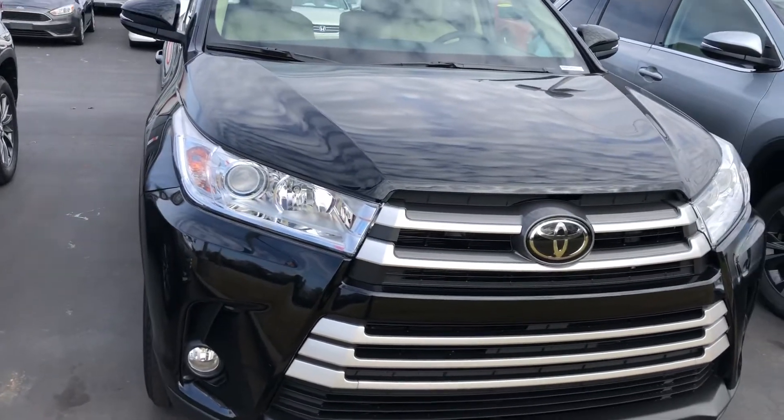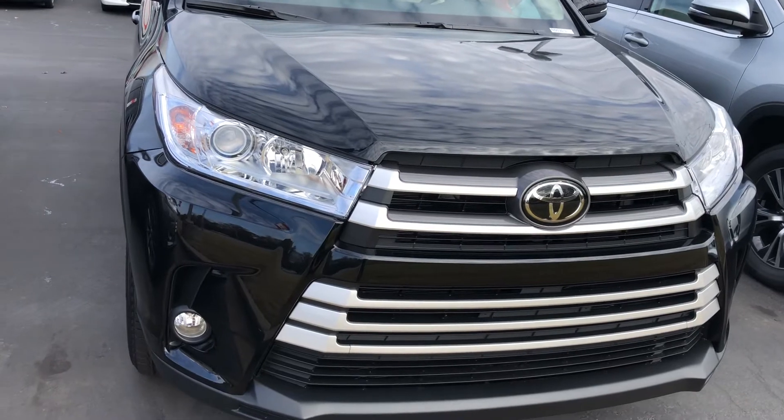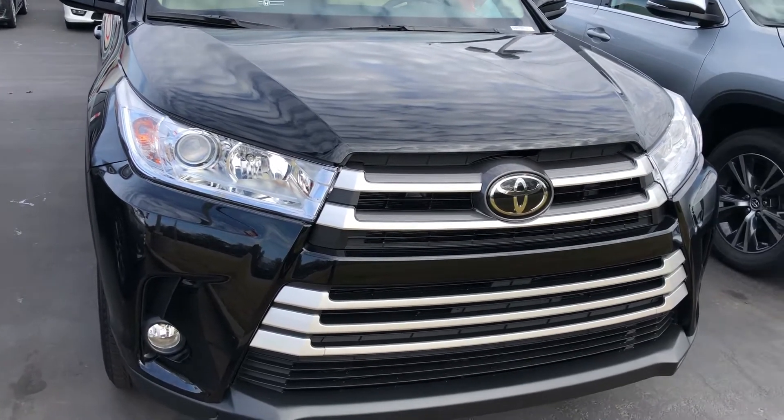Hello everyone, this is Sean Dowdell at LaGrange Toyota. Today I'm going to be showing you the 2019 XLE Toyota Highlander.